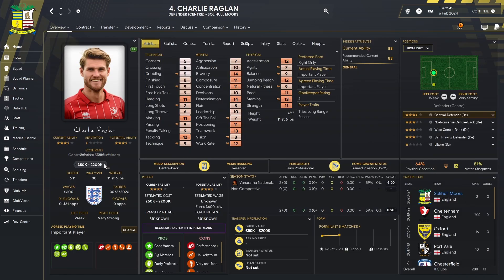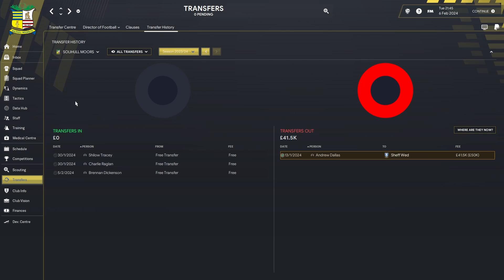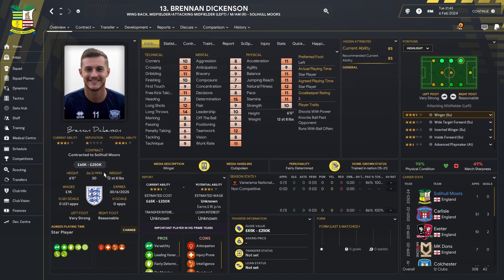The next player in was Charlie Raglan, who previously played for Cheltenham, Oxford, Port Vale and Chesterfield — an experienced centre-back who at 30 is probably just hitting his best days. It's a short-term two-year deal at £600 wages. He knows he won't be a first-team regular all the time, so hopefully he can step into the back line when we need him.